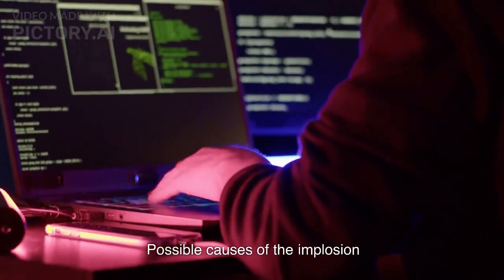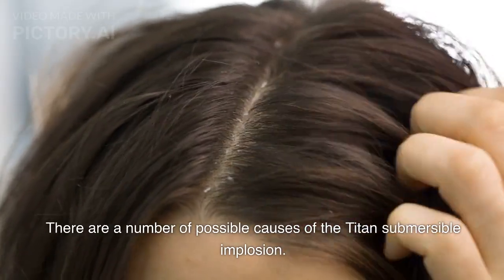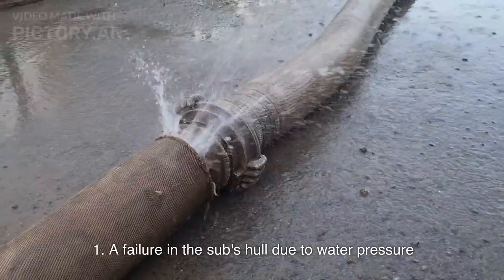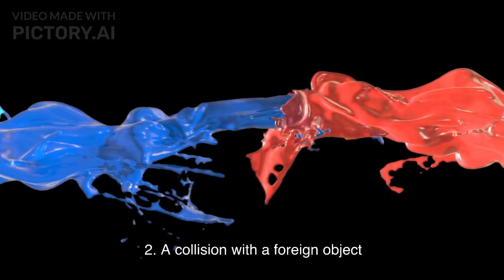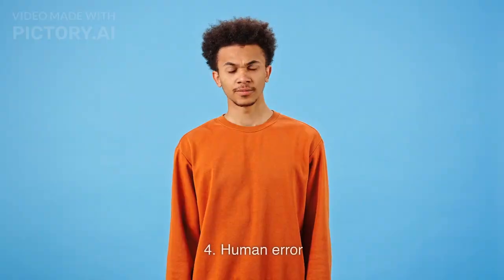There are a number of possible causes of the Titan Submersible implosion. Some of the most likely causes include: a failure in the sub's hull due to water pressure, a collision with a foreign object, a malfunction in the sub's systems, and human error.